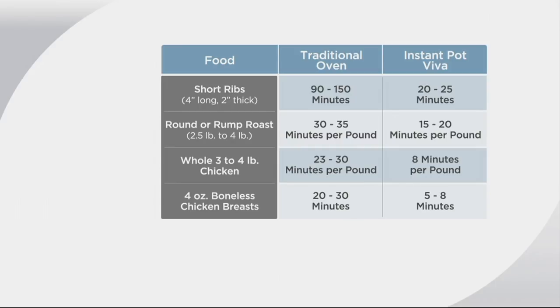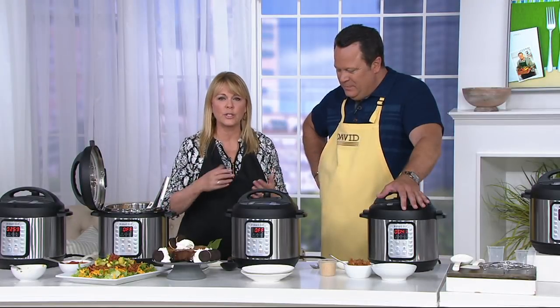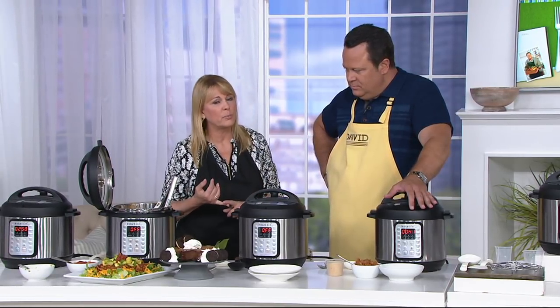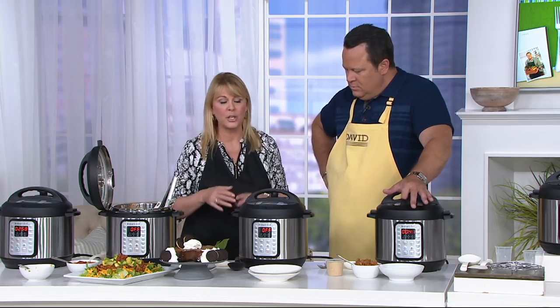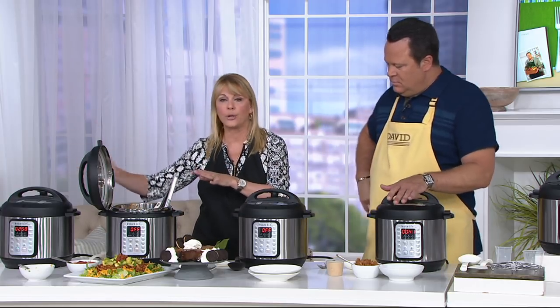We're all so busy and trying to find solutions — what's the shortcut? Is that fast food place the shortcut? I don't think so. It's an option, but it's not a great option. You can do your dinners and your side dishes in the Instant Pot instead.